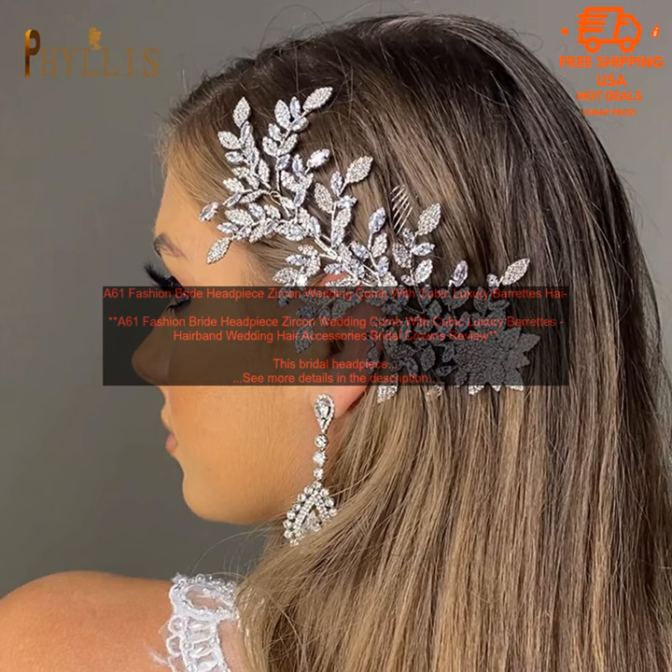It can be worn with a variety of wedding hairstyles, from simple updos to elaborate braids. The headpiece is also versatile enough to be worn for other special occasions, such as prom or a cocktail party.